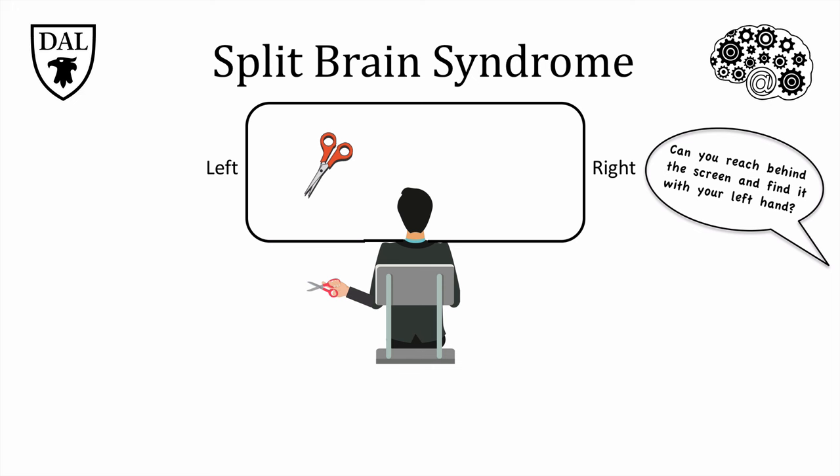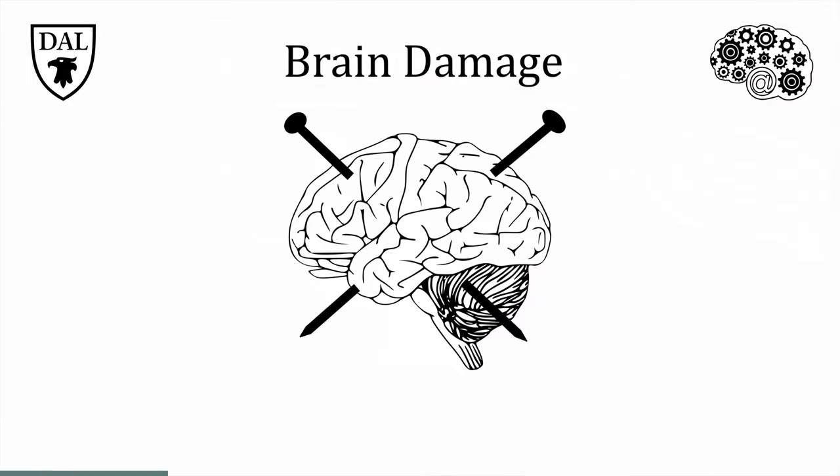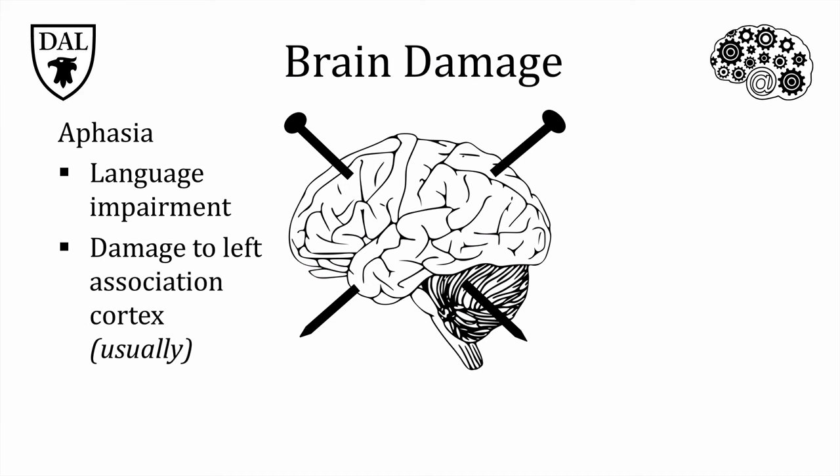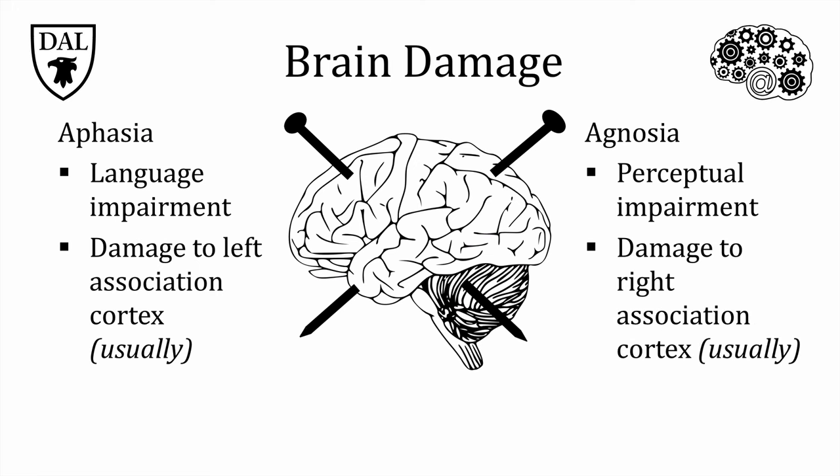This demonstrates that the left and right hemispheres, if they can't talk to each other, are very limited in what they can do. Another source of information about corticolateralization and asymmetry comes from studies of people who have sustained injury to particular regions of the association cortex. We can look at some areas in the left and right hemispheres whose damage results in specific types of impairments. Two examples are aphasias — impairments in language comprehension or production, usually from damage to the left association cortex — and agnosias, which are perceptual impairments resulting in difficulty recognizing objects or people from their sensory features, usually from damage to the right association cortex.